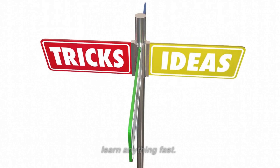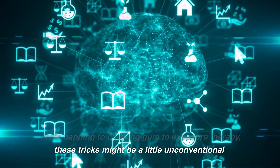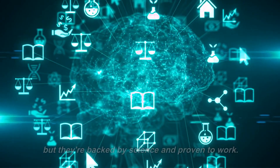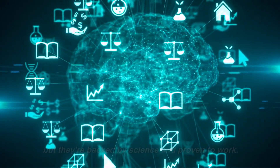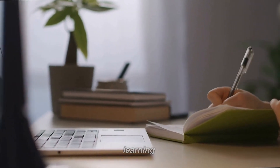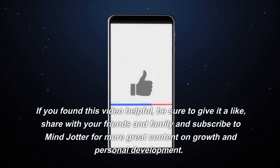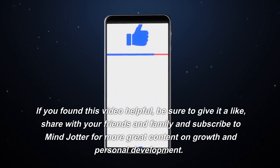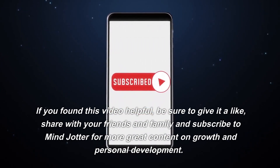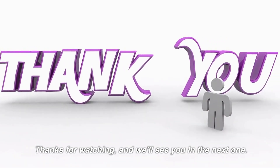And there you have it, folks — 10 Mind Tricks to Help You Learn Anything Fast. From napping to chewing gum to exposure therapy, these tricks might be a little unconventional, but they're backed by science and proven to work. So what are you waiting for? Get out there and start learning. If you found this video helpful, be sure to give it a like, share with your friends and family, and subscribe to MindJotter for more great content on growth and personal development. Thanks for watching and we'll see you in the next one.